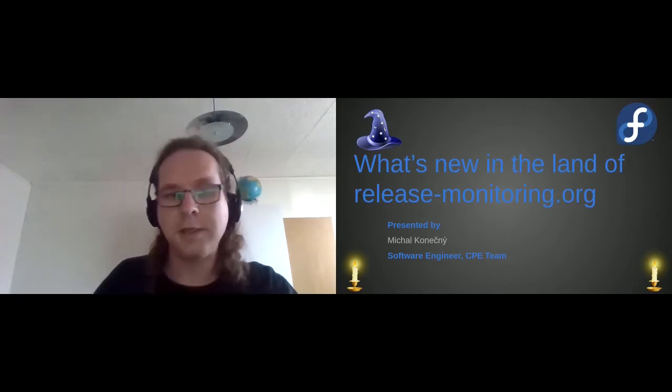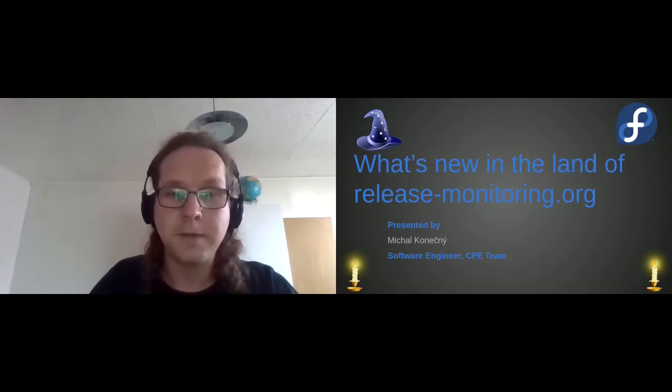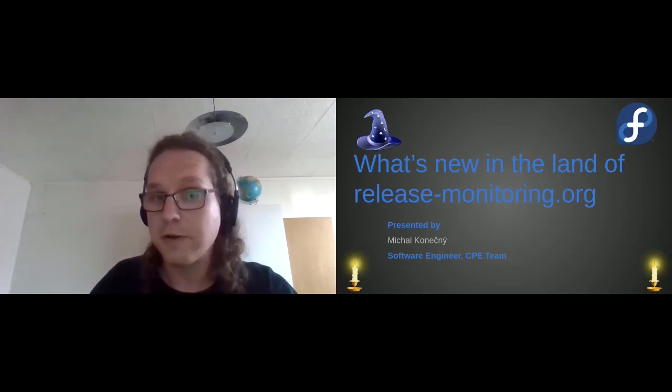First, I want to introduce myself. My name is Michal Koneczny. I'm a mage in the CP team and I'm taking care of the magic land of release-monitoring.org.